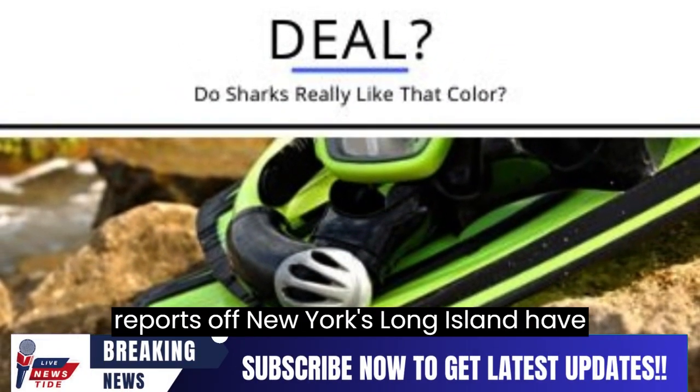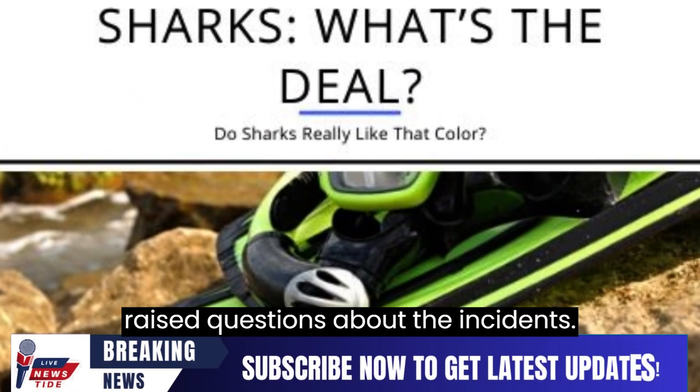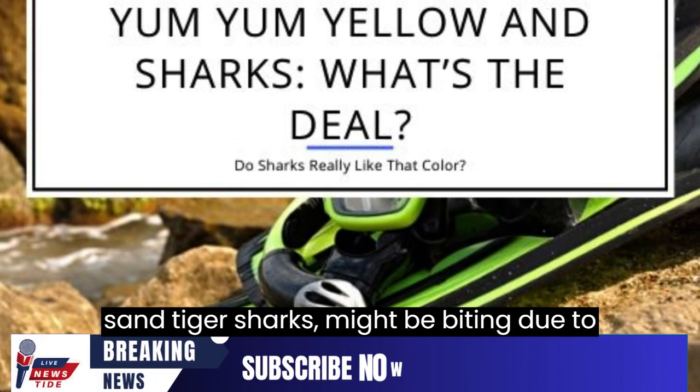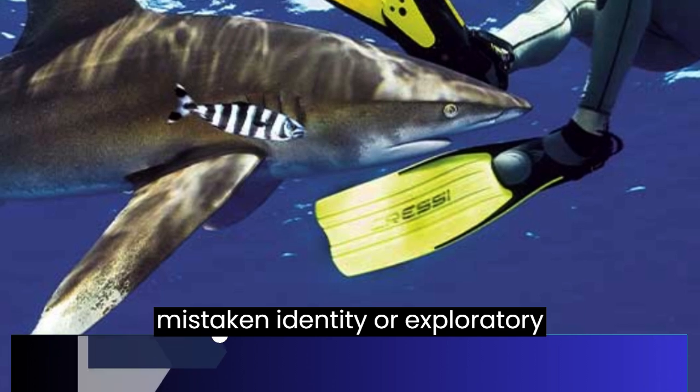Recent shark bite reports off New York's Long Island have raised questions about the incidence. The species involved, the normally docile sand tiger sharks, might be biting due to mistaken identity or exploratory behavior.